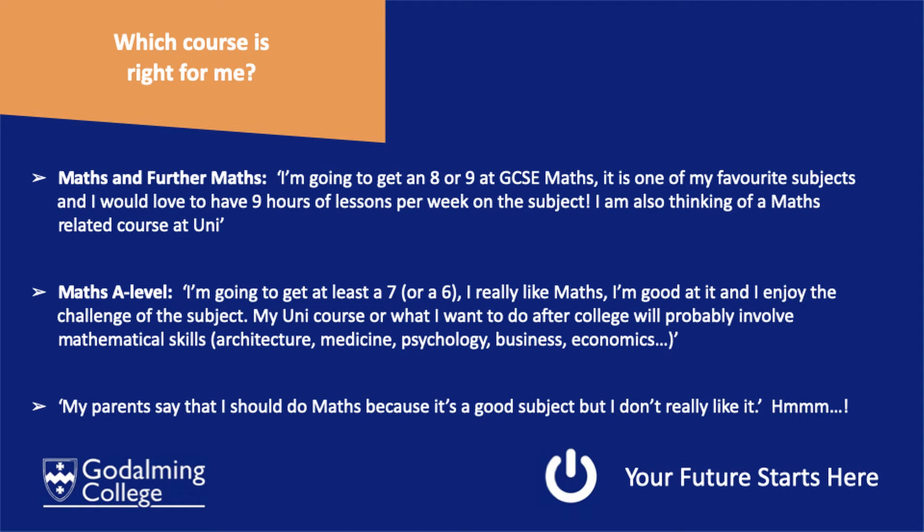...for example, architecture, medicine, business, geography, or any sciences really — if you are going into chemistry, biology, or physics — then yes, A-level Maths would be a great choice for you.